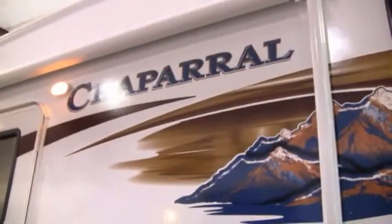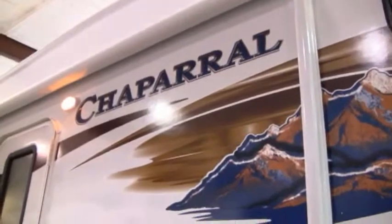Hi folks, this is Matt Lee with Funtime RV, and today I'm in one of our air-conditioned — and this time of year, heated — showrooms. The product I want to talk to you about is one of our newer products: the Coachman Chaparral. Coachman has been around the RV industry for quite a while. They were recently purchased by Forest River, the second largest RV manufacturer and a wholly-owned subsidiary of Berkshire Hathaway — so Warren Buffett now owns Coachman. That means you have a nationwide network of Forest River support along with the quality many of you have known in the Coachman line. Let's look at the Coachman Chaparral — it's a midline fifth wheel.